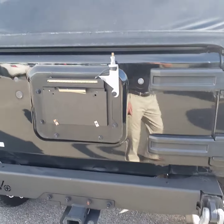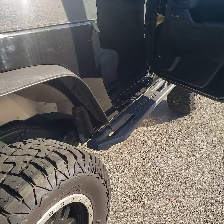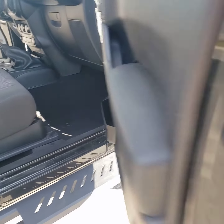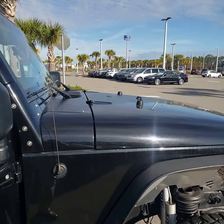LED license plate lights. It's also got the custom step sides made out of steel, I believe. Very nice Jeep.